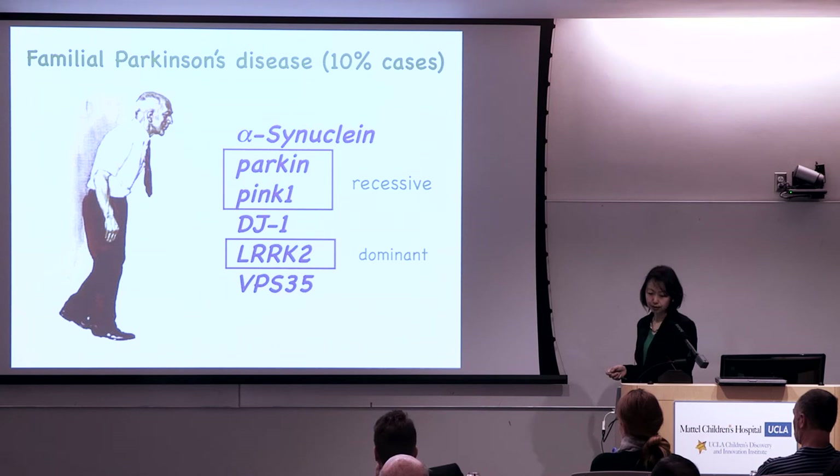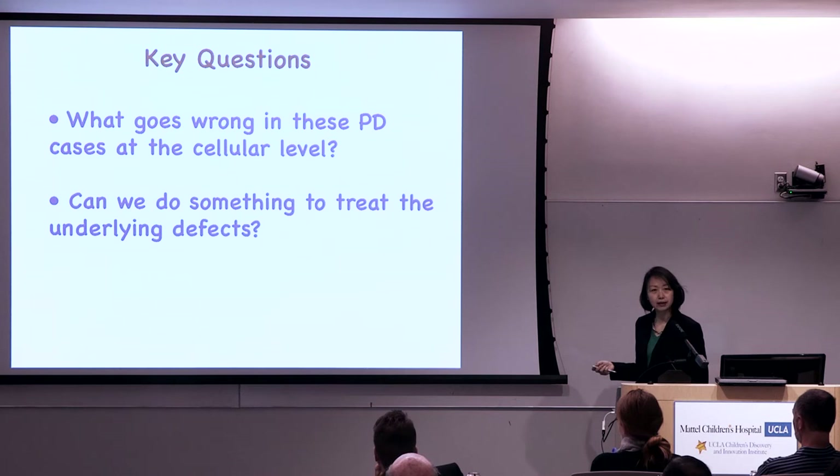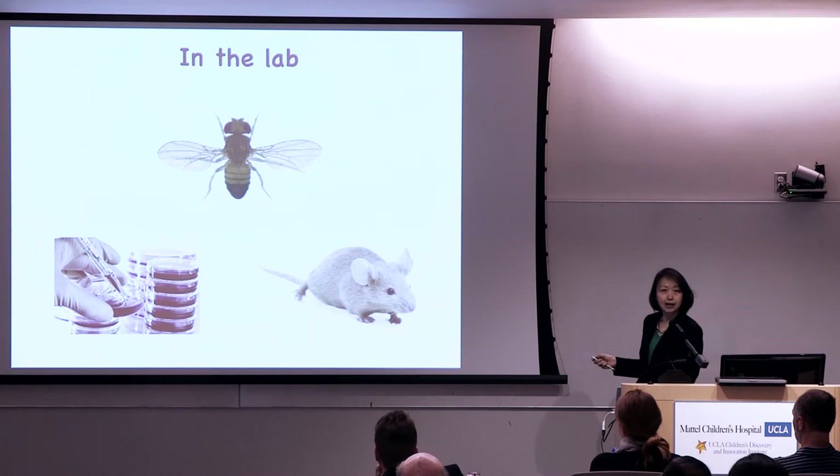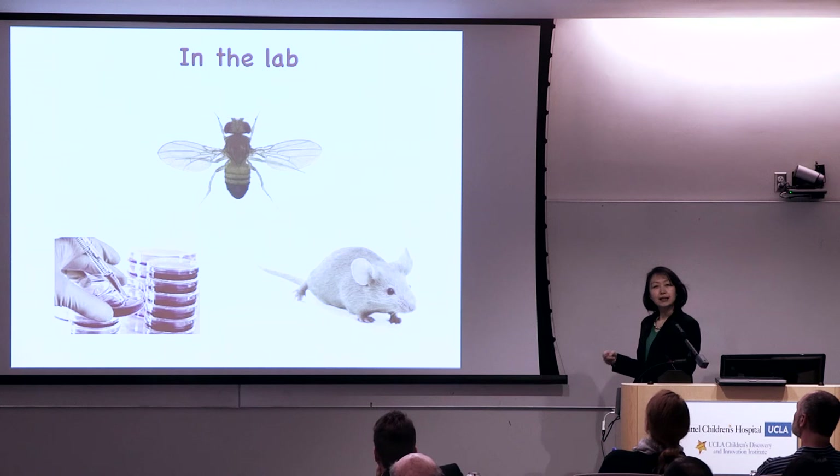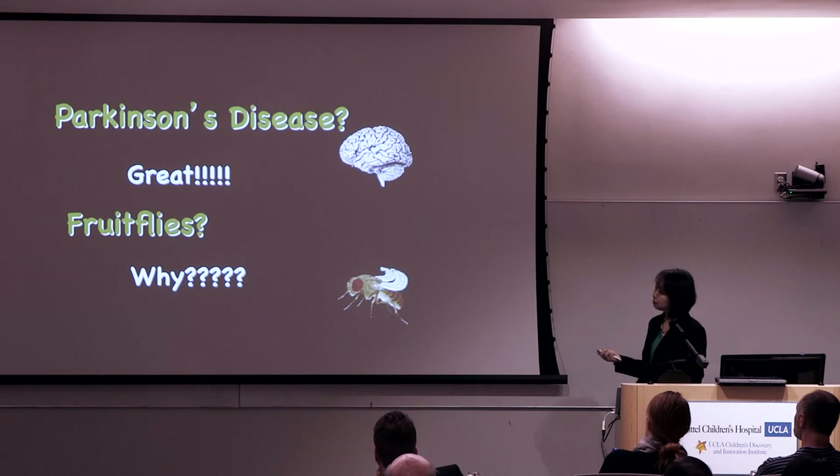The key questions we asked are: what goes wrong in these Parkinson's cases at the cellular level, and can we do something to treat it? In my lab we work on multiple organisms — fruit flies as a key model, as well as tissue culture cells, human cells, mammalian cells, and in collaboration with others, mice and humans.